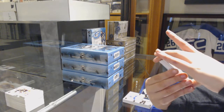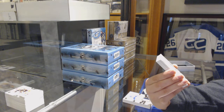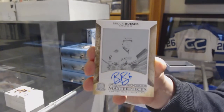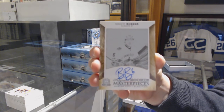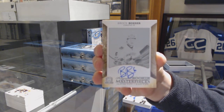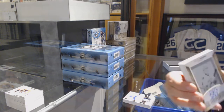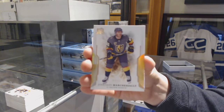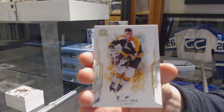We've got a Rookie Masterpieces one-of-one printing plate auto for the Vancouver Canucks, Brock Boeser. Brock Boeser for the Vancouver Canucks. We've got a gold base, number 12, for Jonathan Marchessault of the Vegas Golden Knights. And a base, number 249, Bobby Orr for the Boston Bruins.